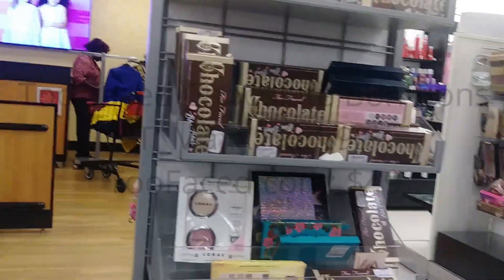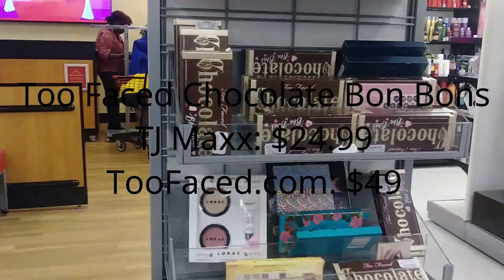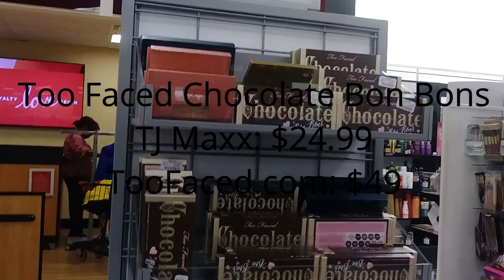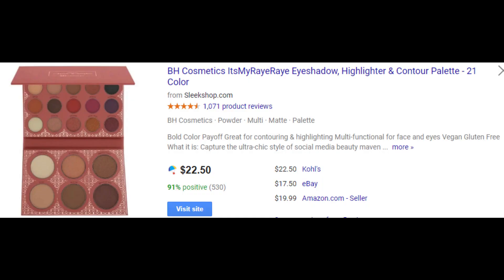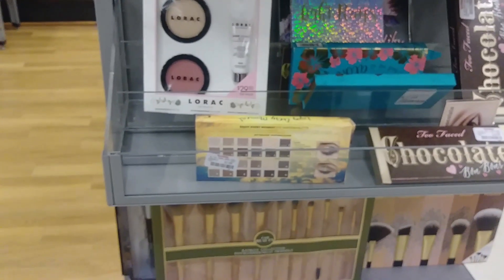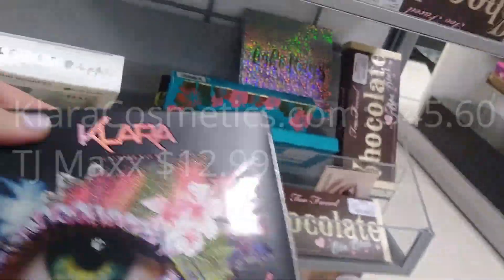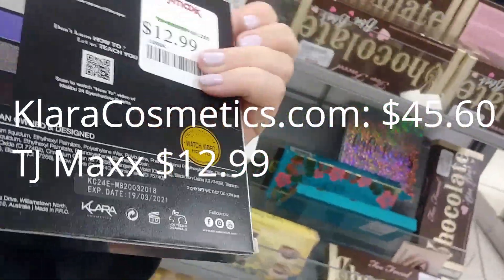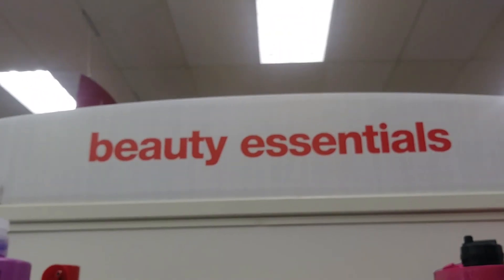Check out the palette situation - it's about the same as a week ago, except for this. It's the Rei Rei by BH Cosmetics, so it's not that old of a product. Clara Cosmetics, $12.99, clearance.